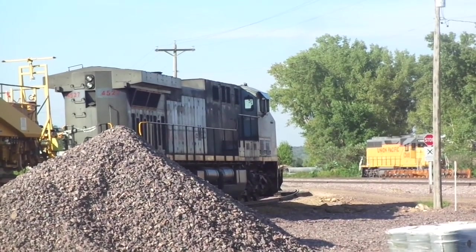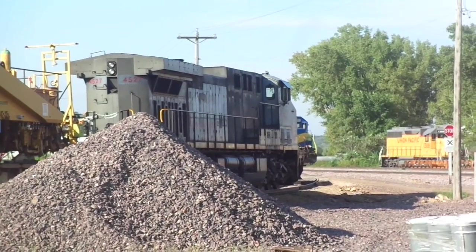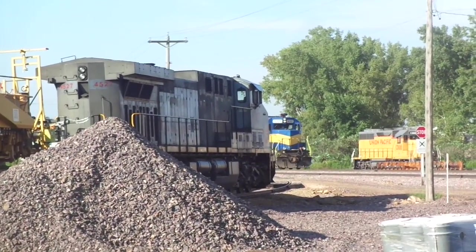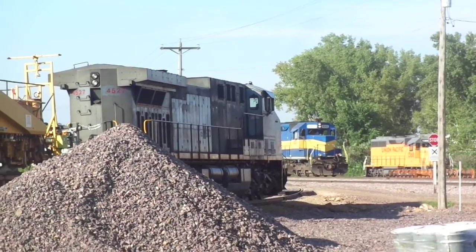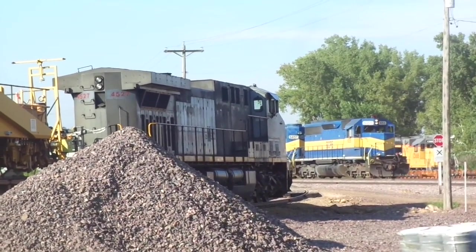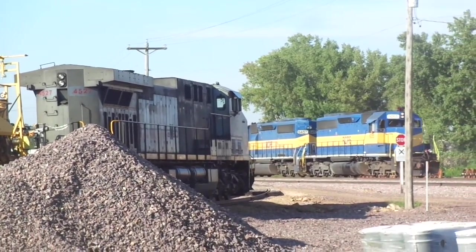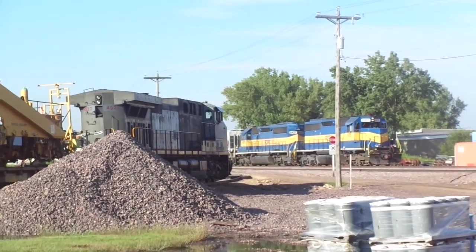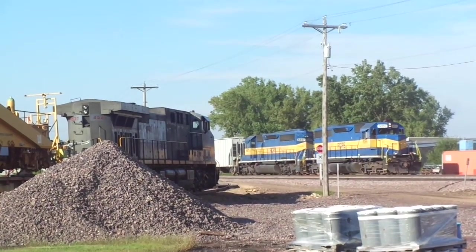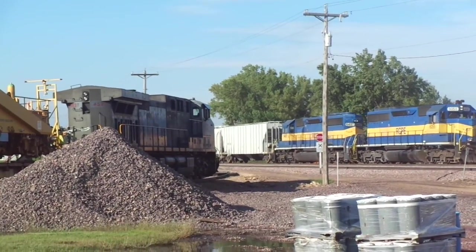There is an RC P&E coming - they are going to meet up with this Kansas City Southern here. Here it is: RC P&E 60, 65, and 64, 57.